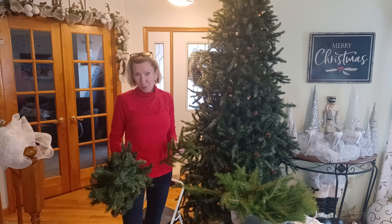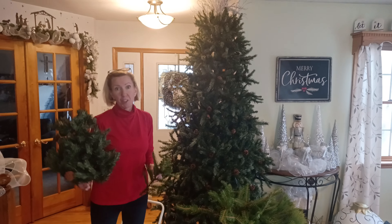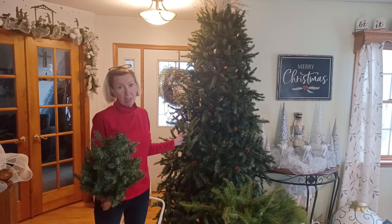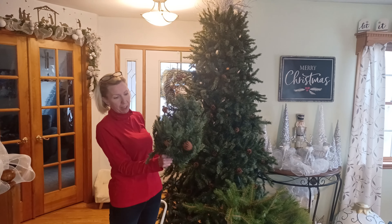Hey YouTube, what's up? This is Tori from Mr. and Mrs. Today we're going to be decorating the 9-foot tree, but first I have to fix it. We got a 9-foot pinecone tree, but we have 8-foot ceilings. So I don't know how we got so lucky.